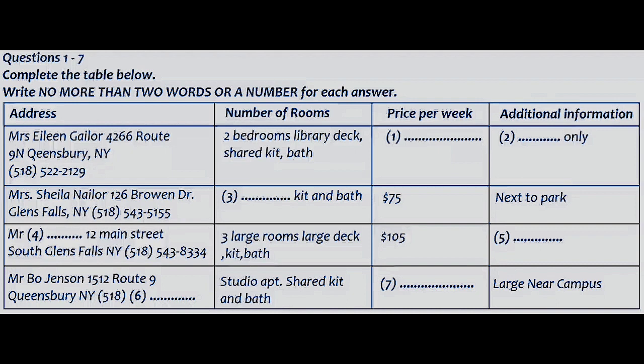How about cats? Nope, absolutely no pets. Hmm, well then how about this studio apartment rented by Mr. Bo Jensen? How is that one? That ad is actually a bit deceptive. The studio apartment is the whole upper floor of an older house. It's actually very large and at $45 a week, quite affordable, and it's near campus. I think I'd like to check that one out. Do you have a telephone number? It's not on the list. You should ring area code 518 and then 543-7790.